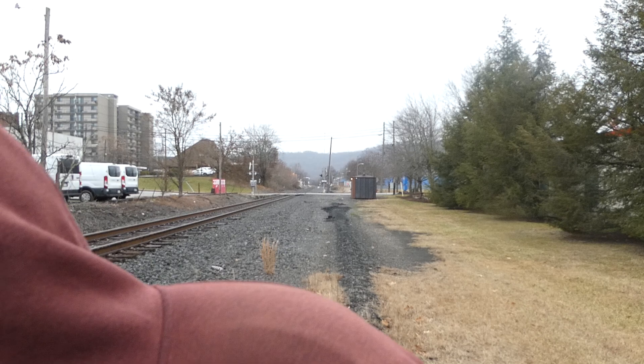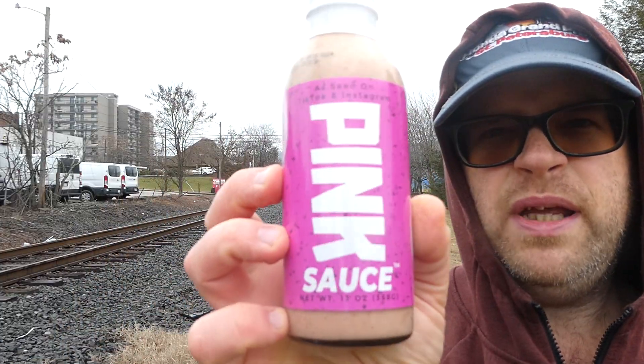Dave's Gourmet — they make the Insanity, the Ultimate Insanity, the Total Insanity sauce and stuff like that. It's kind of just not a sauce I would expect to be owned by them, but this is, as seen on TikTok and Instagram, this is their Pink Sauce.